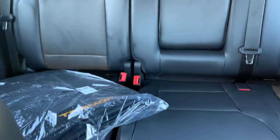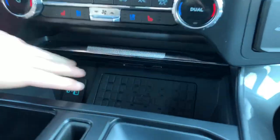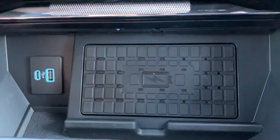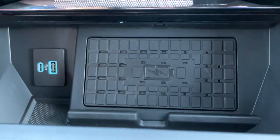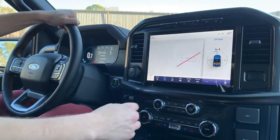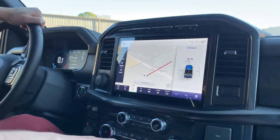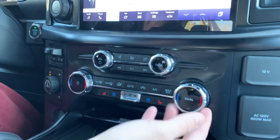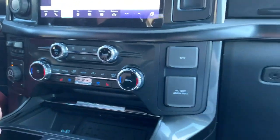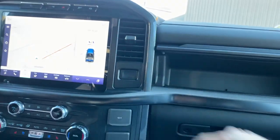Speaking of charging your phone, you can actually do it without a cord in your 23 F-150 Tremor. When I retract this center console space, I've got a USB and a USB-C, but I've also got the ability to just drop my phone down on there and charge it while still having visibility. Integrated navigation is in this 12-inch touchscreen, and here are your heated and cooled seat buttons with dual climate control — so if one of your passengers likes a different temperature than the driver, that's no problem.